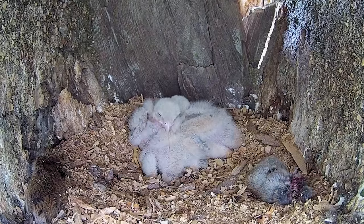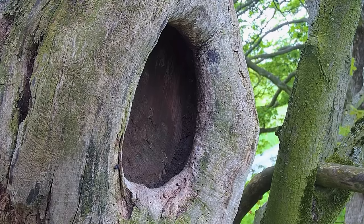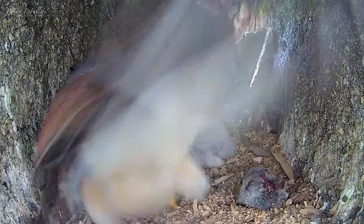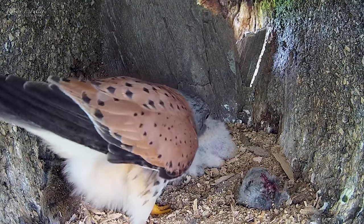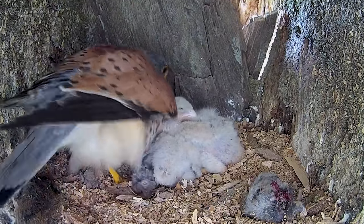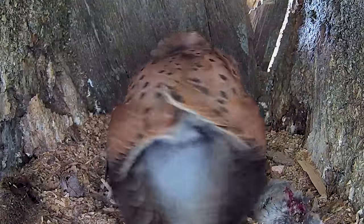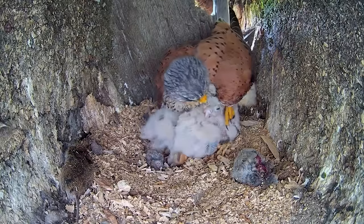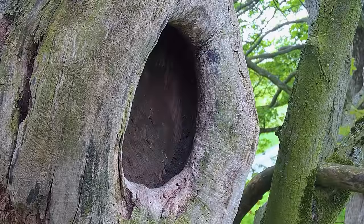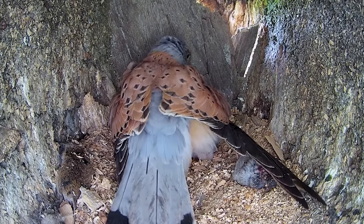Meanwhile, back at the nest, the three oldest chicks are huddling up for warmth. It's only been ten minutes since I returned them to the nest, and Mr. Kez wastes no time in coming back to them. He's brought even more food, but when they won't take it, his instincts kick in. He tries to brood them — usually the role of the female. It's remarkable to watch, but you can tell he's not used to this. And with no sign of Mrs. Kez returning, I'll be keeping a close eye to see how he gets on as a lone parent.